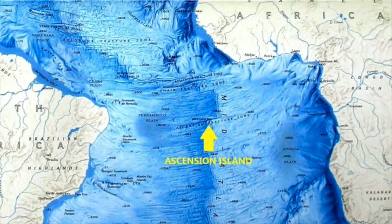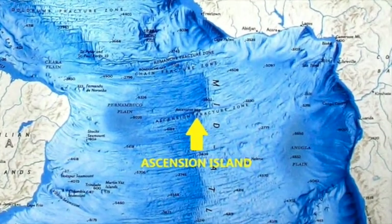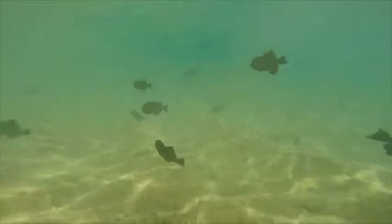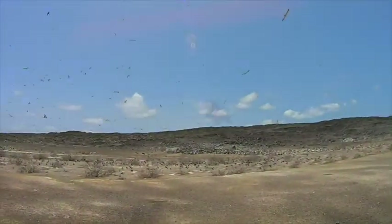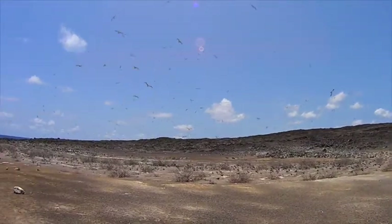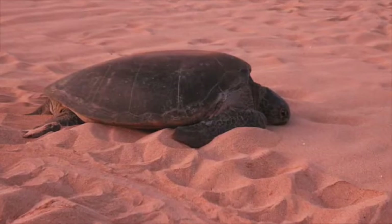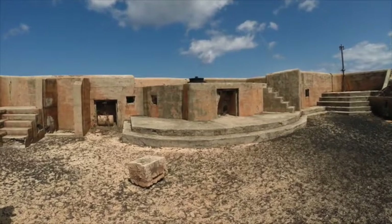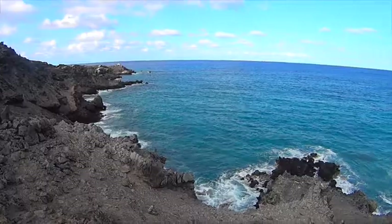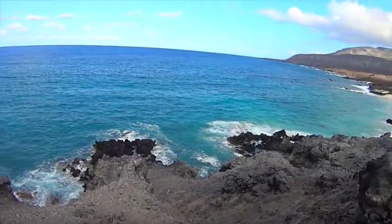Ascension Island is located 1,000 miles from Africa and 1,400 miles from Brazil at 7 degrees south, 14 degrees west. Ascension was originally discovered in 1501 by Portuguese explorers. Voyagers continued to use the island as a source of fresh seabird and sea turtle meat. It remained uninhabited until 1815, when the British claimed it and established a military presence to keep the French away when Napoleon was exiled on St. Helena Island, 800 miles to the southeast.